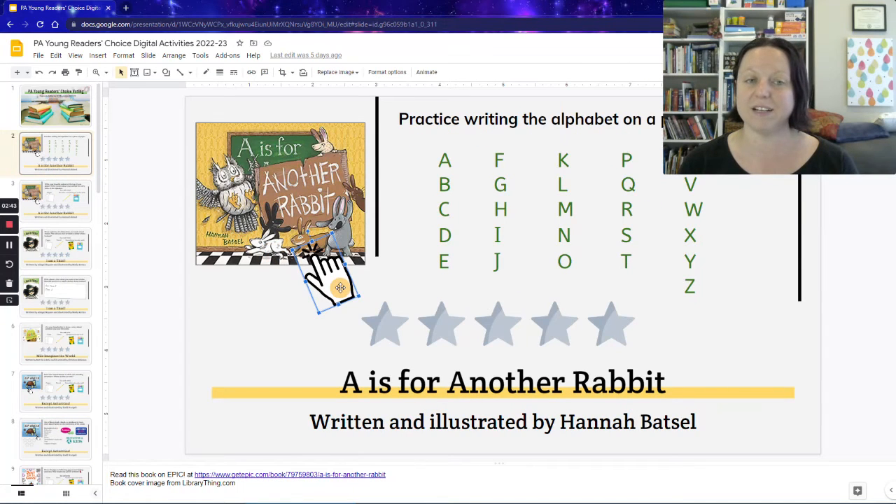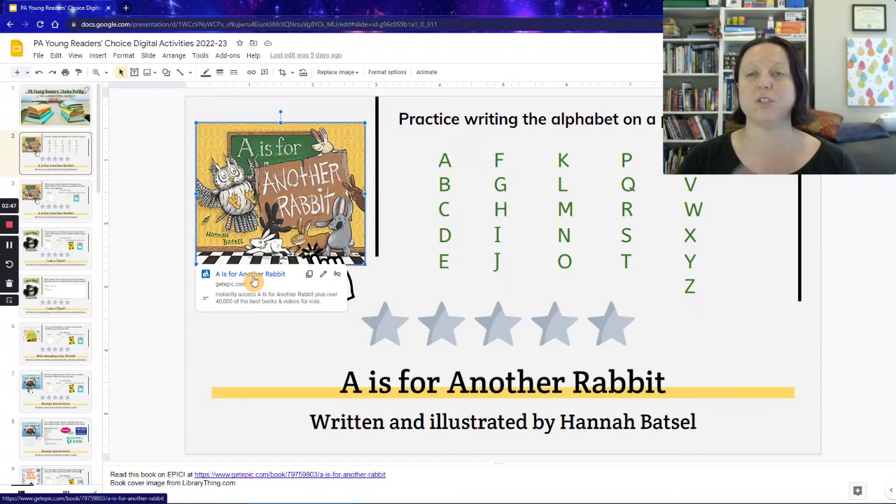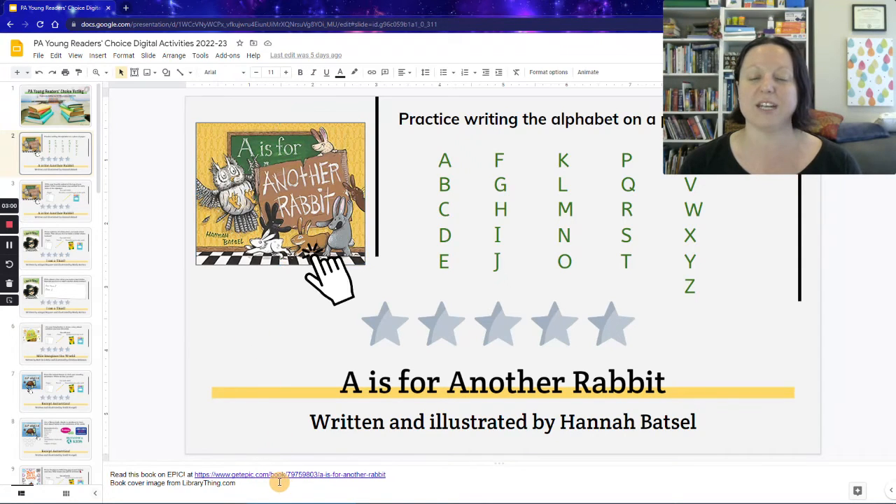There's a hand icon here, which means that this cover is clickable and it will take students to Epic. In order for them to do that, you — the teacher — have to have an Epic account that they could access and have a class code to get into. Those links will always be down in the slide notes as well, so you can always get them to share out with students directly.